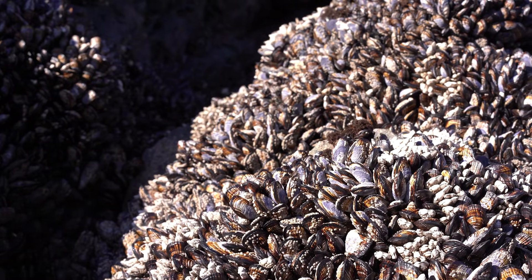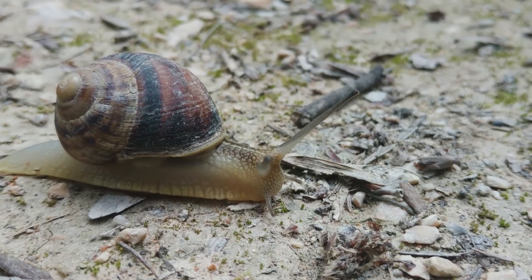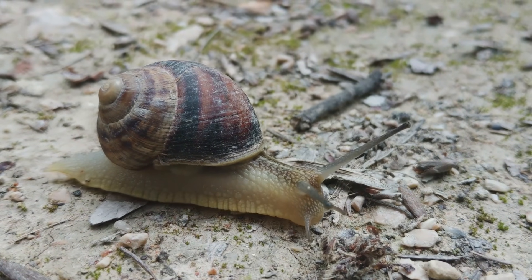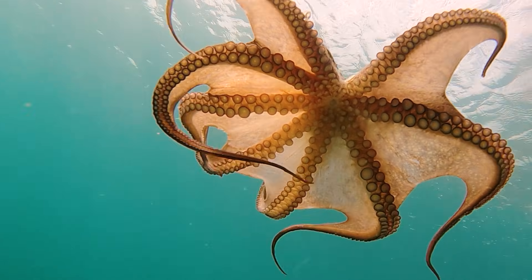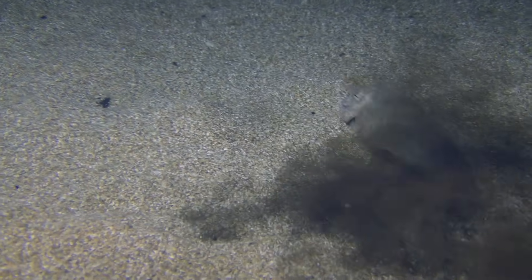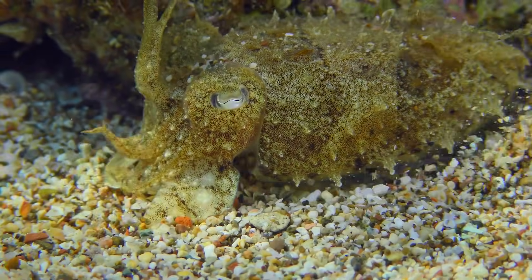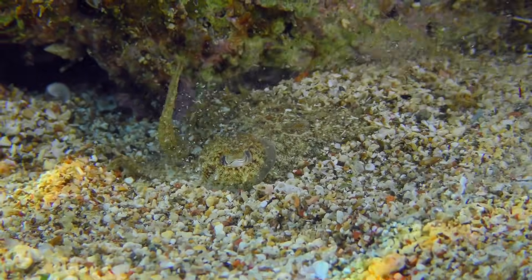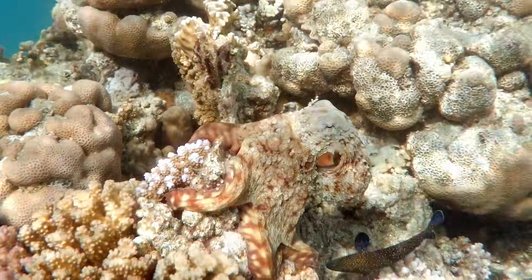Mollusks have developed a range of defense mechanisms to help them survive in the wild. Many rely on their shells as a first line of protection, using them to shield their soft bodies from predators. Cephalopods, such as squids and octopuses, have a different strategy — they can release a cloud of dark ink to confuse attackers and make a quick escape. Some mollusks, especially octopuses and cuttlefish, are also masters of camouflage, changing the color and texture of their skin to blend in with their surroundings and avoid detection.